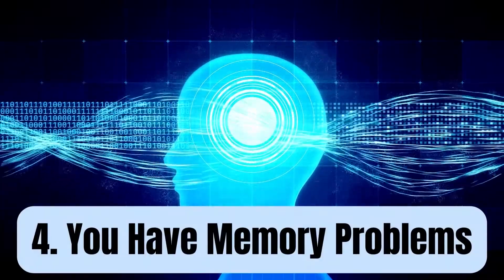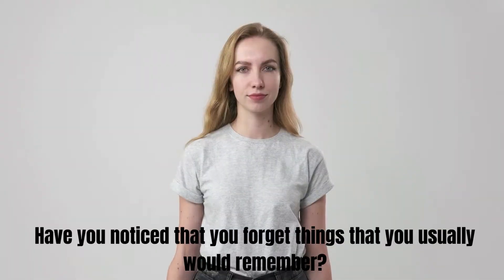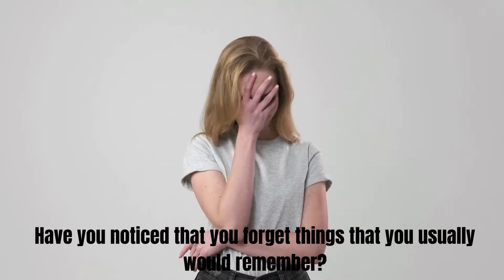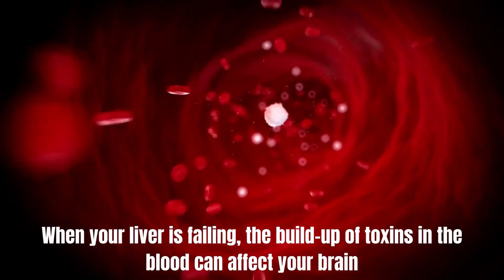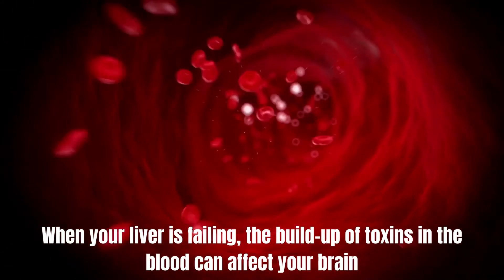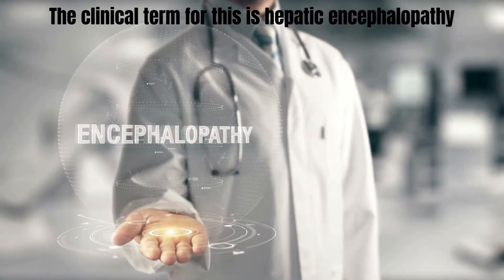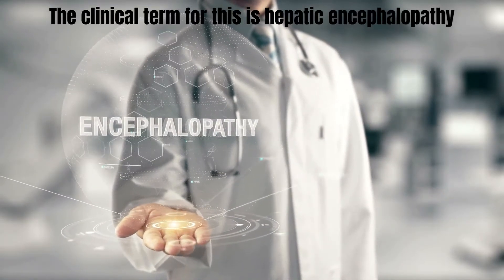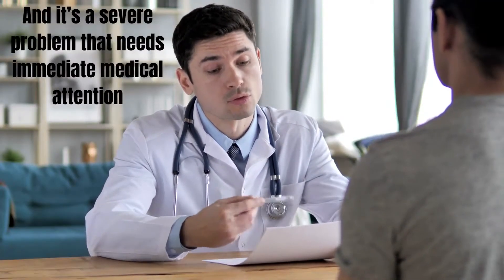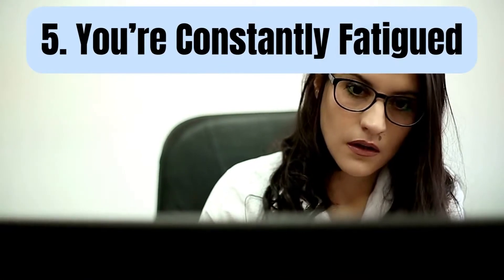Number 4: You have memory problems. Have you noticed that you forget things that you usually would remember? When your liver is failing, the buildup of toxins in the blood can affect your brain. The clinical term for this is hepatic encephalopathy and it's a severe problem that needs immediate medical attention.